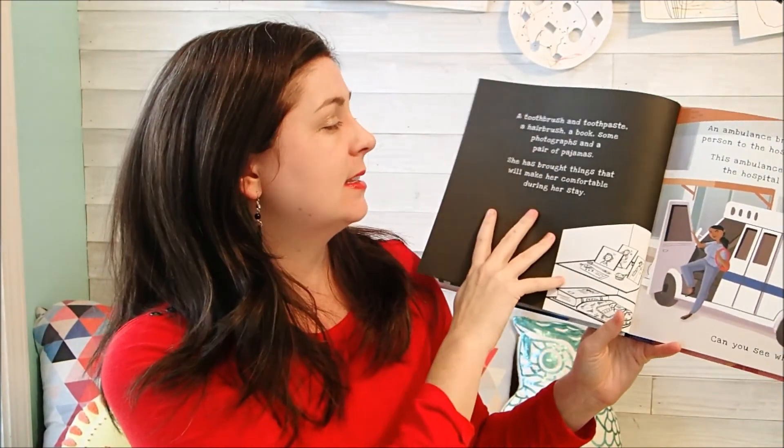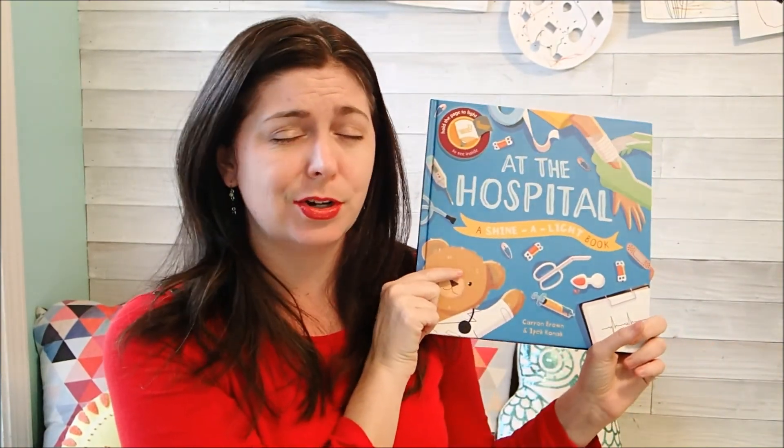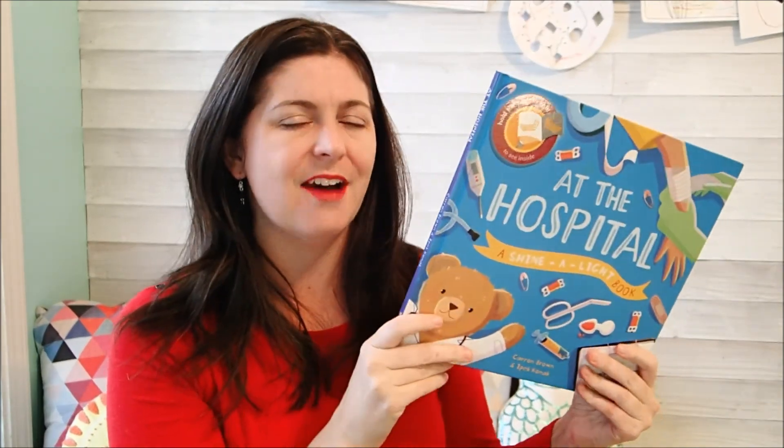That kind of gets kids comfortable knowing what's going to come up if you do have a hospital stay in your future. I love it — it asks the question, you shine the light, you see what you discover, and then on the back it's going to give you some more information about what you've just discovered. Maybe you work in a hospital — a doctor, a nurse, or whatever — and your kids are very interested in that. This would be a great one to have. All of our Shine a Light books are $12.99.